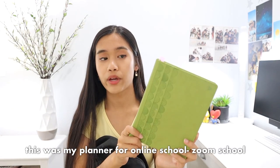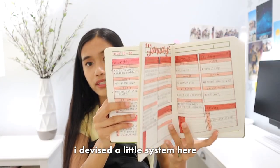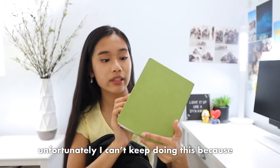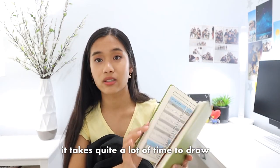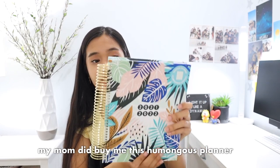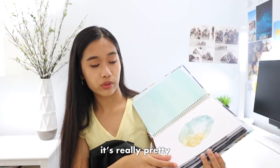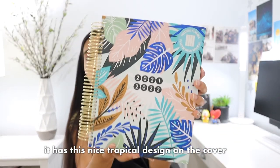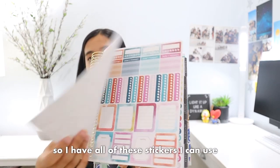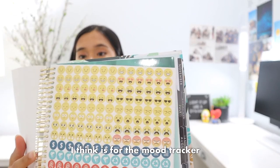This was my planner for online Zoom school — it was just a plain notebook. I devised a little system. I drew all this stuff, which you can see in some of my old school vlogs. Unfortunately I can't keep doing this because it takes quite a lot of time to draw, so I'm going to have to find a planner. My mom did buy me this humongous planner — since it's so big I don't think I want to bring it to school, I'll just leave it at home. It has a nice tropical design on the cover and it comes with stickers — emoji-type stickers and what I think is for a mood tracker.